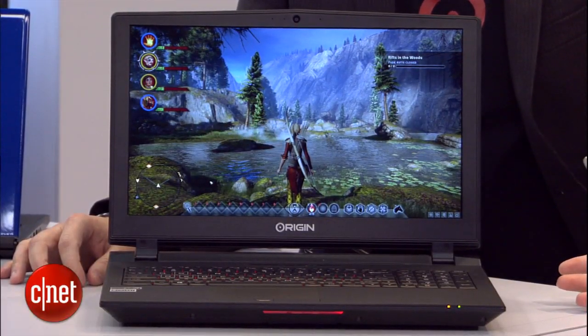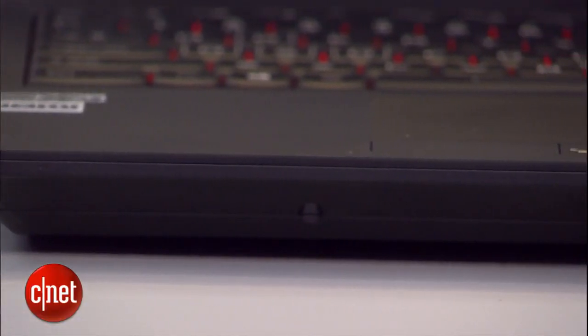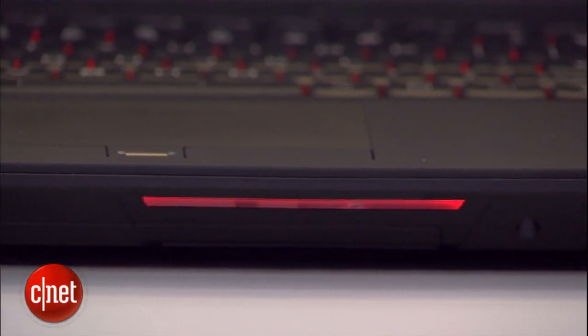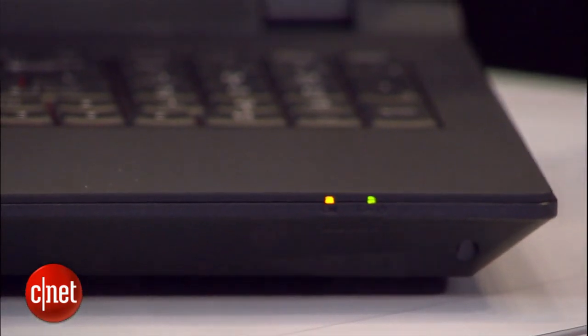I'm looking at this laptop and it's got this desktop CPU running in it, but it's still pretty thin, which I don't understand physically. This laptop is actually 37% thinner and over 30% lighter than our previous generation desktop processor laptop. It's only 1.4 inches thick and 7.4 pounds. And you have full blown desktop power — we actually overclocked the 4790K. So it's not just a 4790K desktop processor, it's an overclocked 4790K processor.